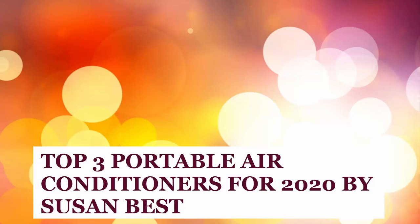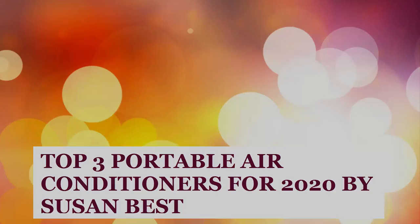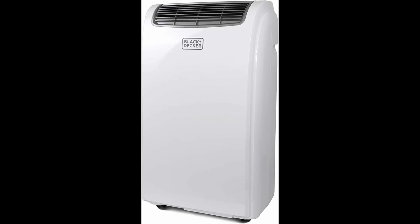Top 3 Portable Air Conditioners for 2020. Let's start with List Number 1: the Black and Decker BPACT08WT.